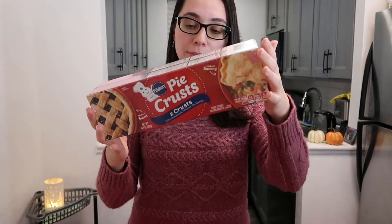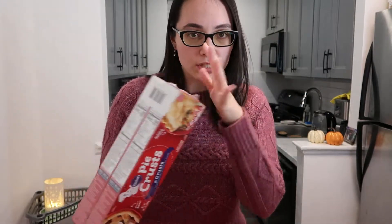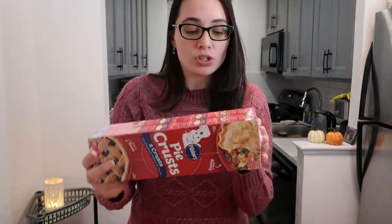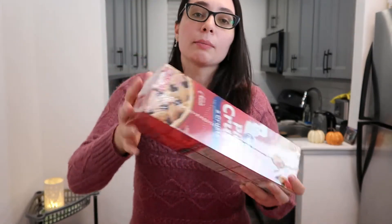Speaking of saving time, this year I'm not making my own pie crust, so I bought the Pillsbury pie crust. What's nice about BJ's being wholesale is instead of one box with two crusts, I got two boxes. I might use the extra for a chicken pot pie with leftovers — we'll see.